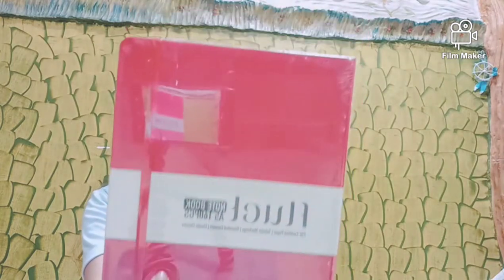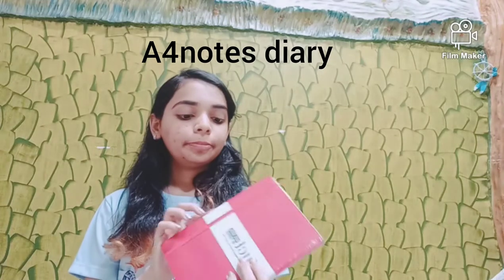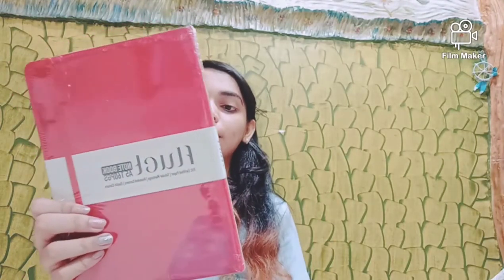Next I have this diary — a red colored one, it's actually blood colored and I haven't opened this one either. It has a cute little lock over here like a bookmark. It's a normal red colored diary which I can use in my office.